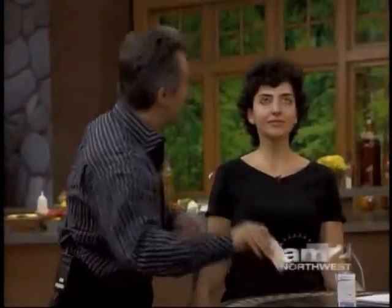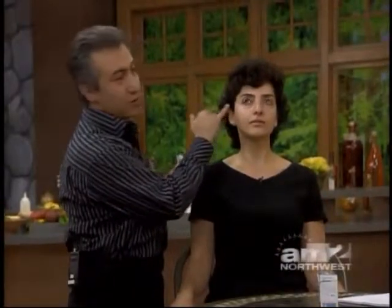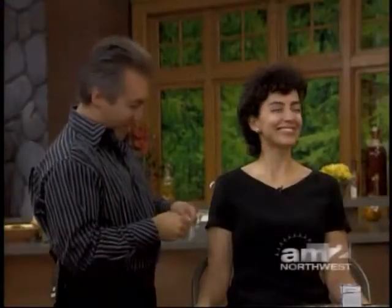We'll bring in a model to show us how this works. The model is Miriam — hi, Miriam. You're a willing participant in this. Now, I would look at Miriam and say she doesn't need help with wrinkles, but you're going to show us how this works. In Miriam's case, we're going to focus on the crow's feet area, under her eyes a little bit, the forehead, and some smile lines. She's a little too young maybe, but it's never too early to start.